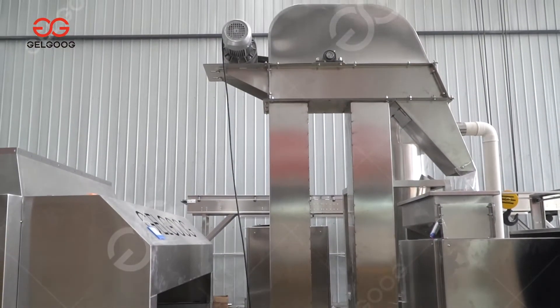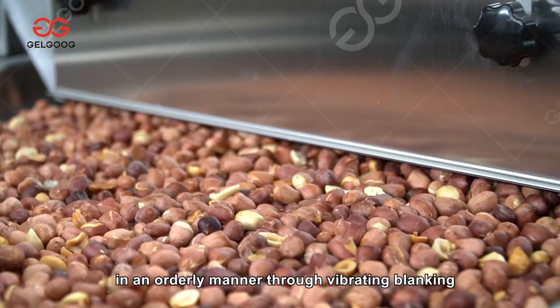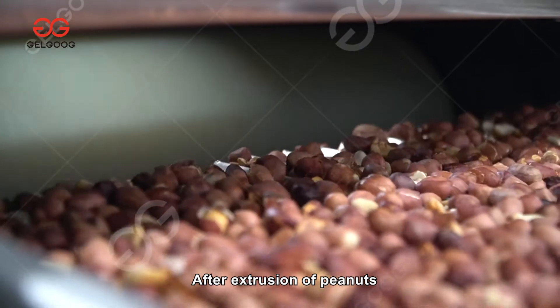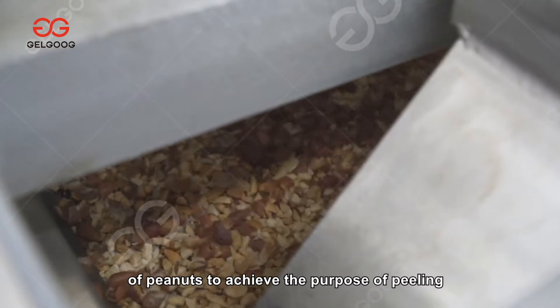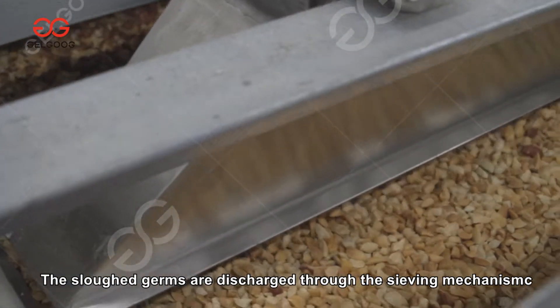The peanuts are lifted to the hopper of the peeler by the elevator. They enter the peeling roller in an orderly manner through vibrating blanking. After extrusion, the peanut kernel and skin are fully separated. The dust removal mechanism sucks away the red coat to achieve peeling, and the slough germs are discharged through the sieving mechanism.